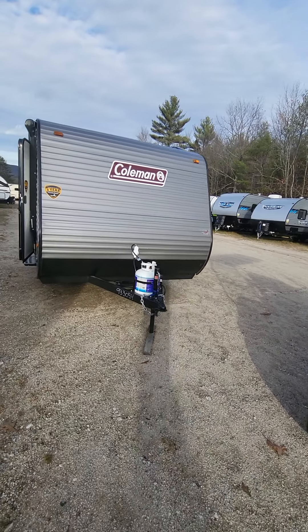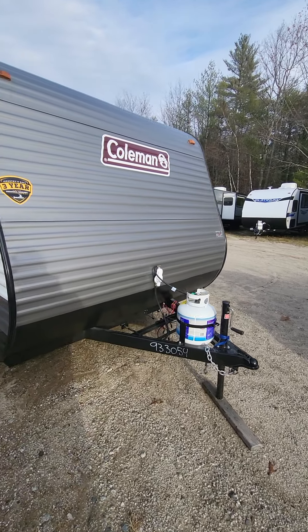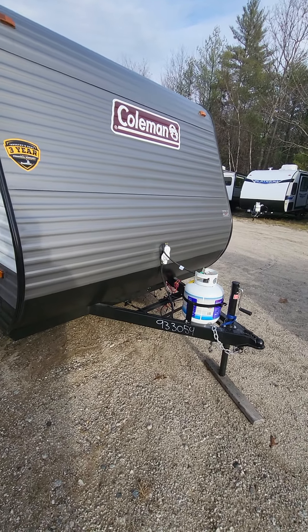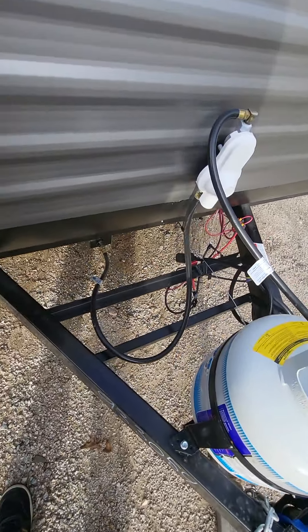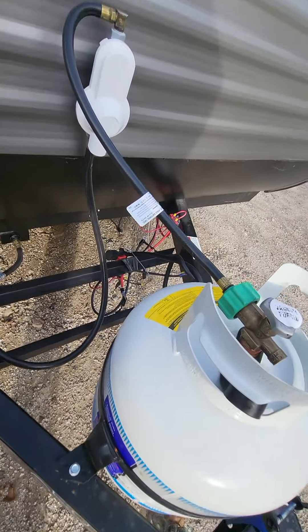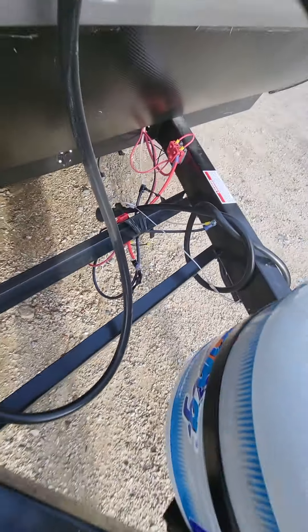Good afternoon, Destin from Camping World in Center Conway. I'm gonna do a quick walk around of the 2022 17B. We'll start off right at the front here: 20 pound propane tank, battery box right behind that, and right underneath there a little solar charge plug in case you want to throw a panel on here.